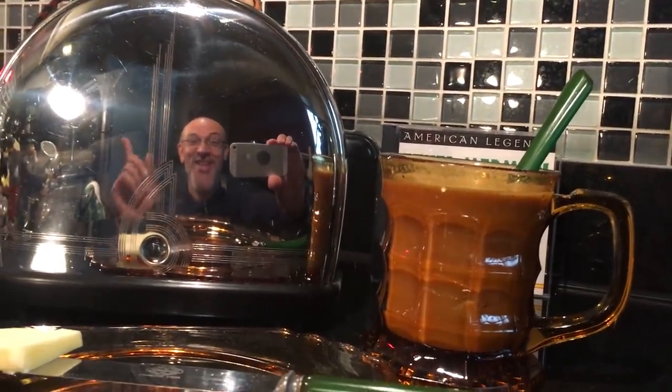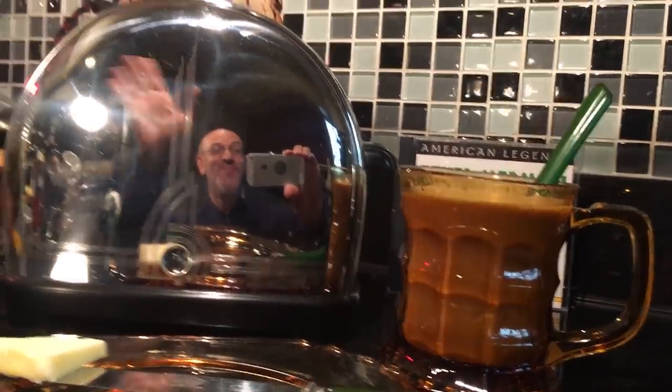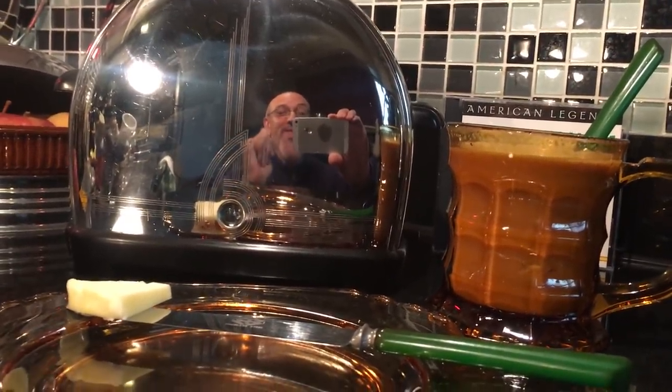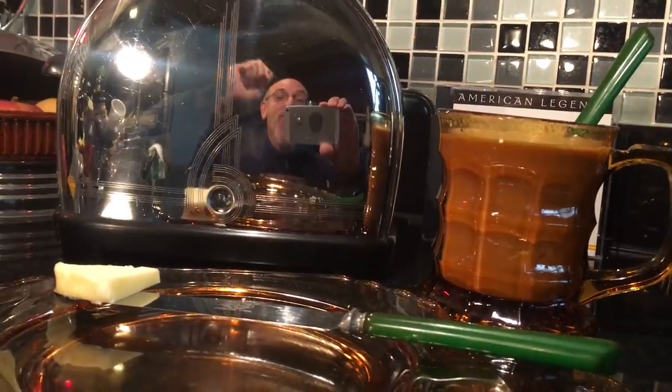Well, hey everybody — you didn't know you were going to see me in the reflection of my toaster. I'm glad I got my clothes on. I'm Scott from the Old Curiosity Shop. Don't go away, I'll be right back.